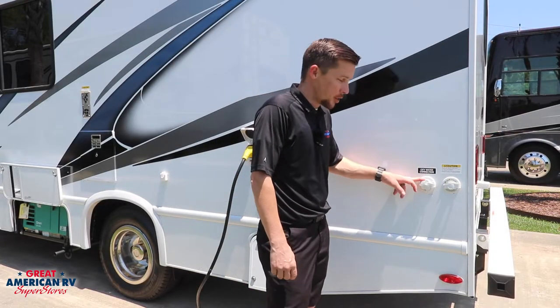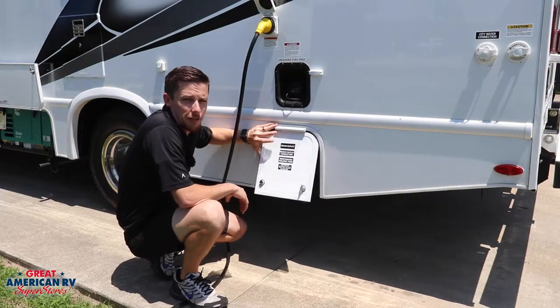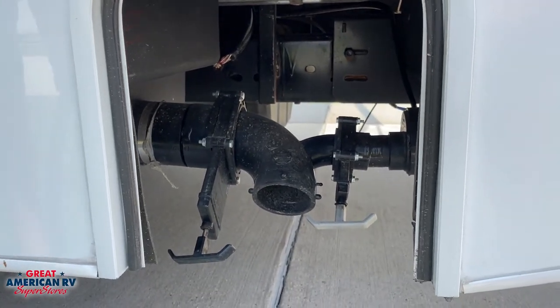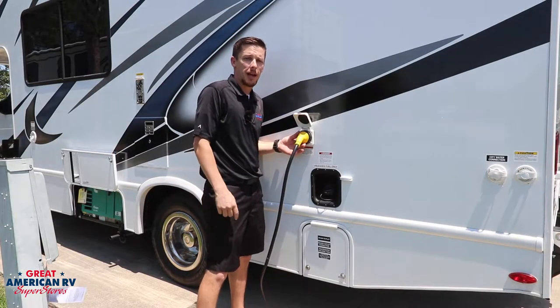Easy access to your city water connection and black tank flush. Ready to dump the good stuff? Easy access to your black and gray tanks — no compartment to clean, just hose off the pavement. Quick and easy 30-amp twist-lock plug for your power.